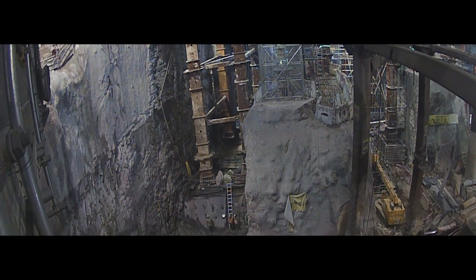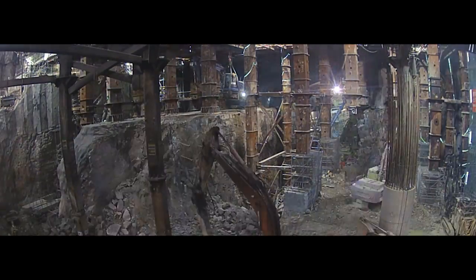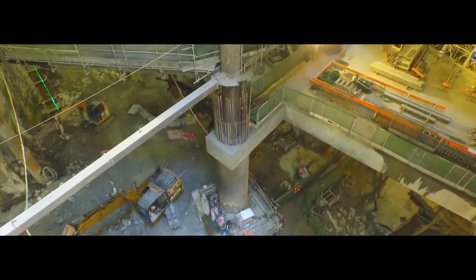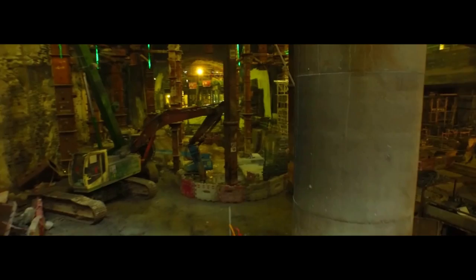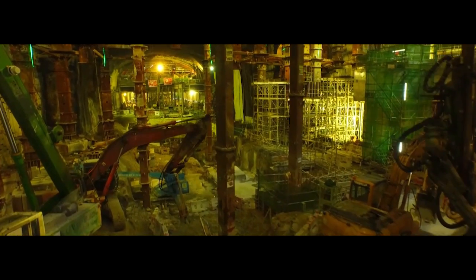The success of these highly complex underpinning works has only been achieved through a fully integrated and partnering approach between the MTR Corporation, their detailed design consultants Arup, the Keir-Lang O'Rourke-Caden Joint Venture, their designers Ben Aiman Oricon, and the specialist heavy lifting contractor VSL, all working together as one team.